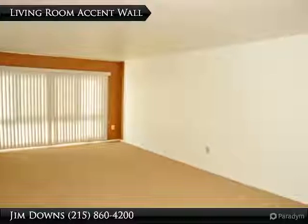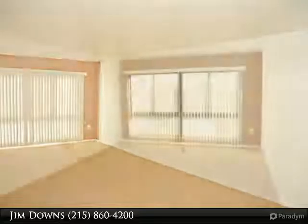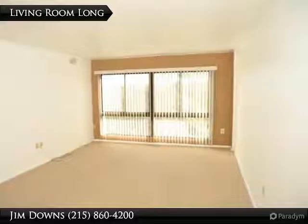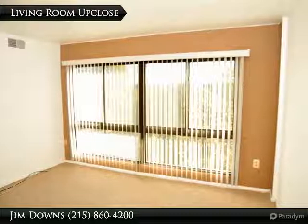Living Room Window. Freshly Painted Walls. Large Living Room, 20 feet by 13 feet. Living Room with Large Window.